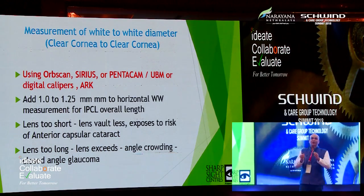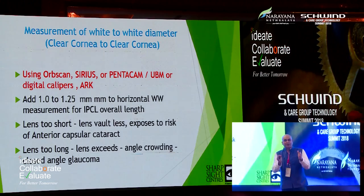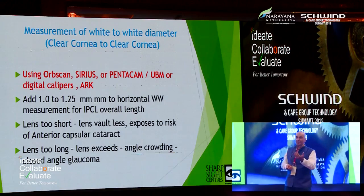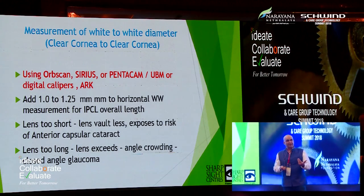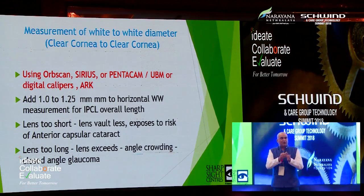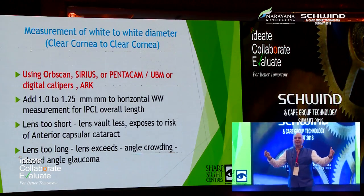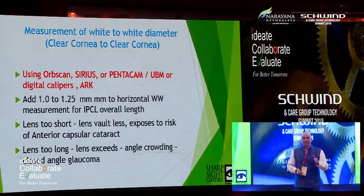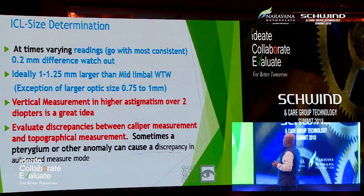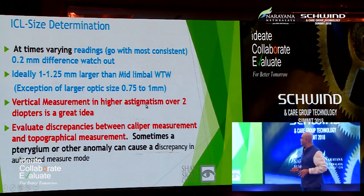Regarding sizing methodology: if using a large optic size IPCL — 7.5 or 8 mm — I would only recommend it once you have a good hang of the procedure. For a large optic IPCL, aim not for 1.25 mm larger than your white-to-white, but for 0.75 to 1 mm, because the vaulting patterns and nomogram become totally different. Exception: if the optic size is larger, aim for 0.75 mm larger lens size.